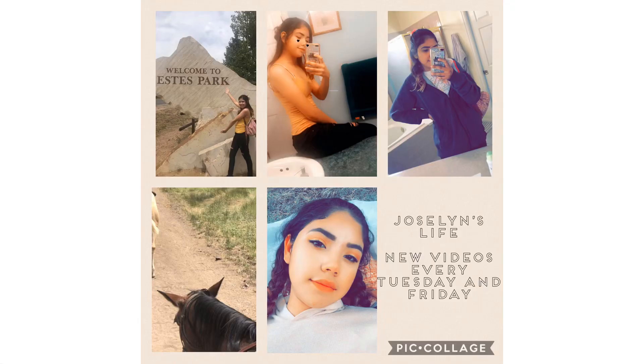I almost forgot one more thing — my wall mirror! I thought it was going to be so cute. I really want to hang this below my desk so when I'm doing my makeup and getting ready, I have a mirror right there. I'm in love with this — it's cute and it matches the color scheme.